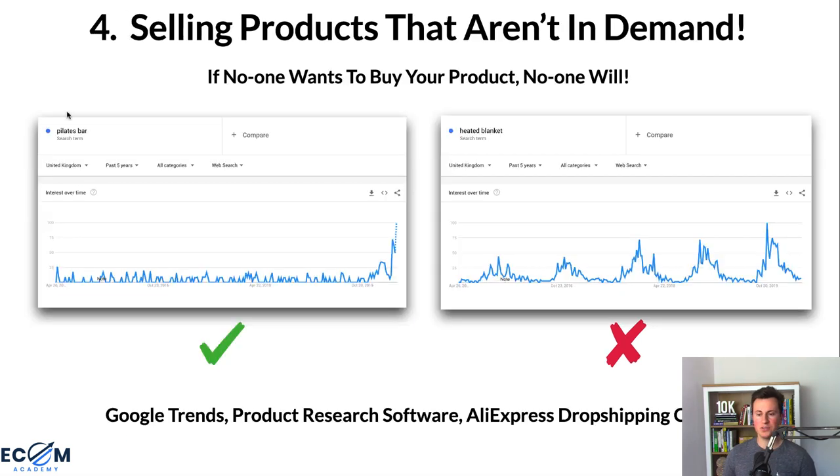Point number four is selling products that aren't in demand. If nobody is currently buying your products, you won't make sales. The easiest place to check this is Google Trends — it's free, and you can see which countries are buying a product right now. For example, the search term 'pilates bar' is at its most popular in five years — a strong signal to sell it. On the flip side, 'heated blanket' is at its least popular right now, so stay away from seasonal products at the wrong time of year.